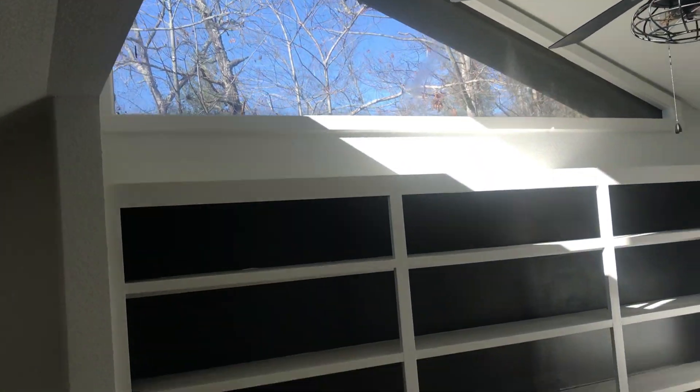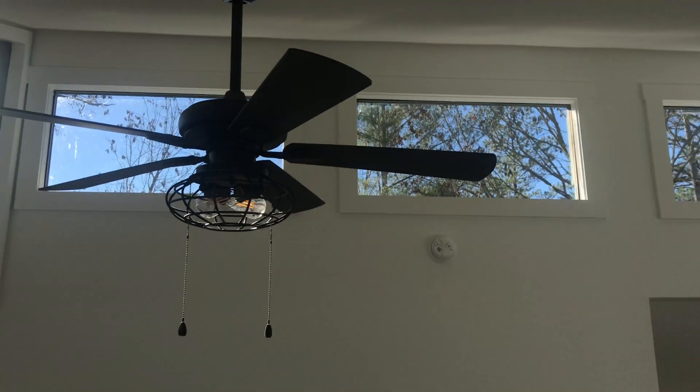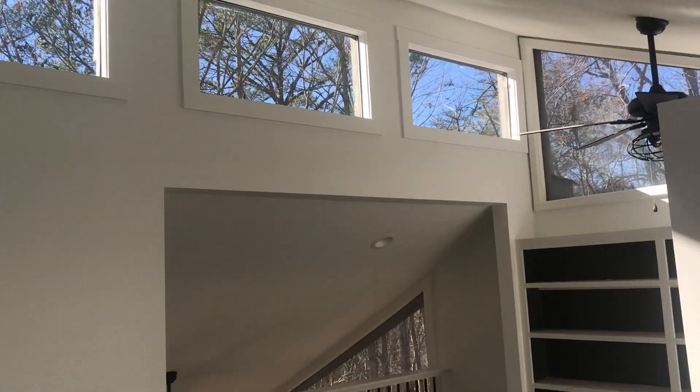So let's go upstairs. Again, lots of windows. Here's your loft area, which could be made into a TV room or game room. And there are your windows up there. Tile floor, and this is a full bath up here.